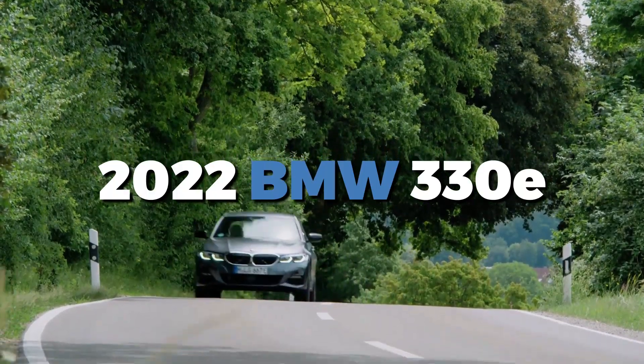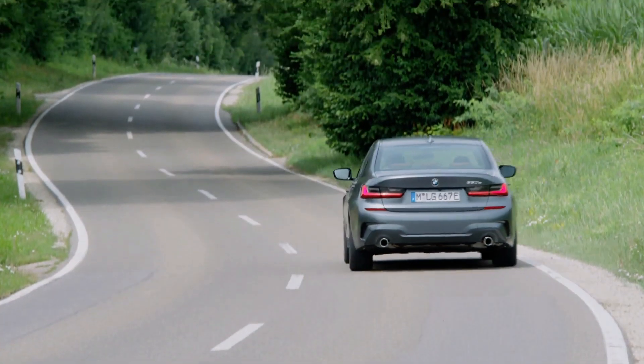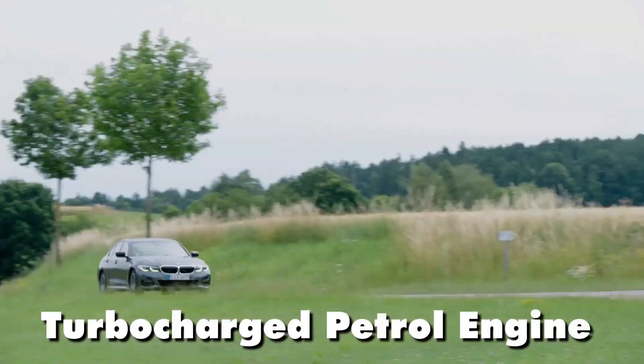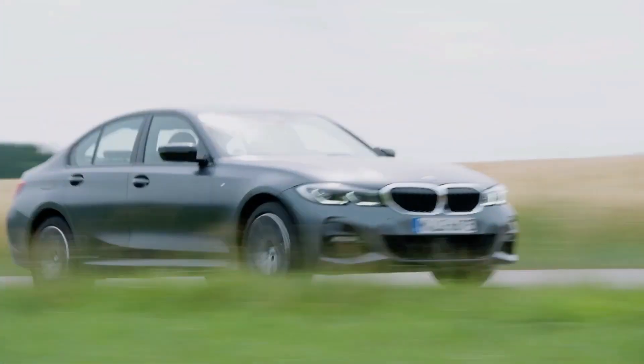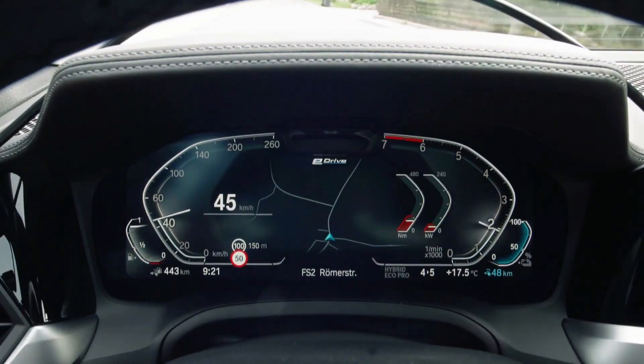The 2022 BMW 330e bridges the gap between a sporty sedan and a practical electric car. It blends a powerful turbocharged petrol engine with an electric motor, offering a dose of electric driving and impressive fuel efficiency without sacrificing the driving dynamics expected from a BMW.